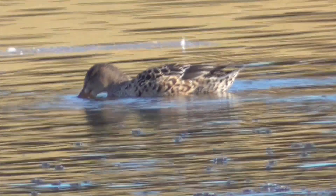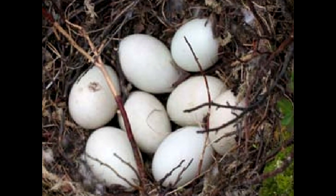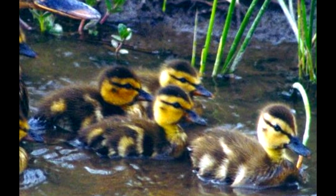These shovelers nest in grassy areas away from open water. The female will lay about nine eggs, and they're generally pretty successful at hatching.